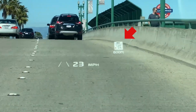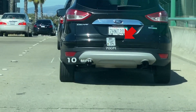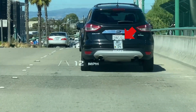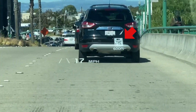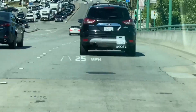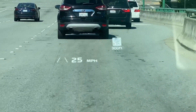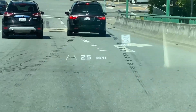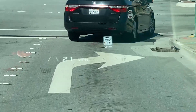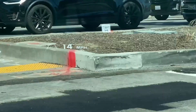It changes the speed limit sign to one that has a camera and signal light, and also gives you a distance countdown on how far you are from it. Once you arrive at the camera junction, it gives you a reminder chime. Pretty cool.